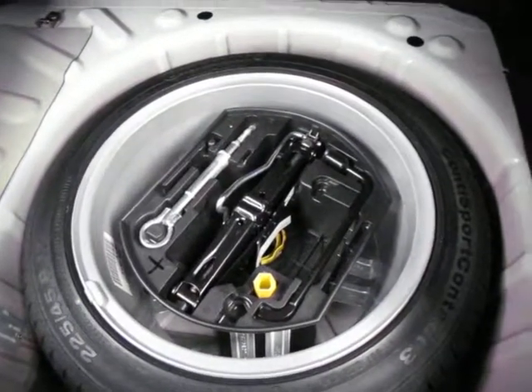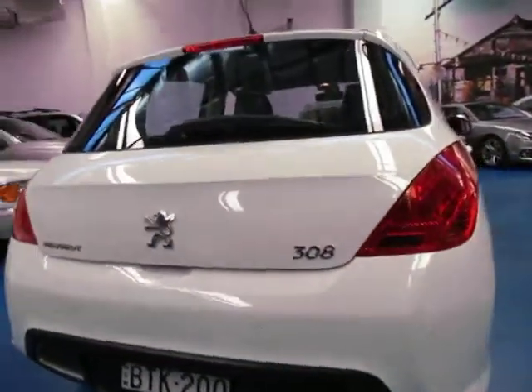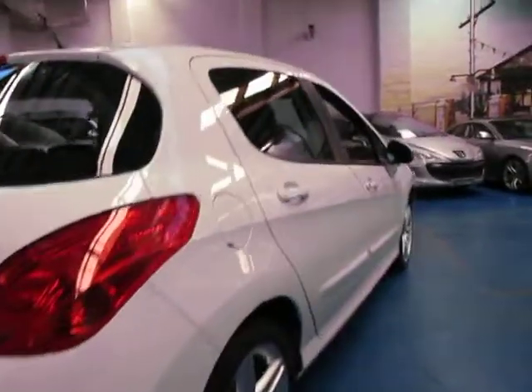I've just got it in this morning so I've still got to give it a good detail. There's your full size spare and tools — I doubt if that has ever been on the car. You've got the Alec Mildren Peugeot plate frames and that is also where it's been serviced.